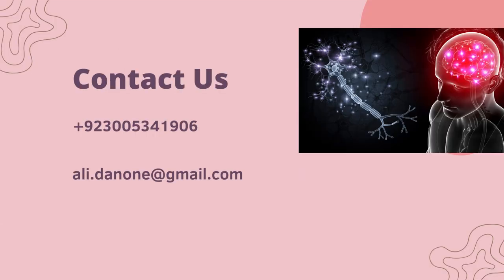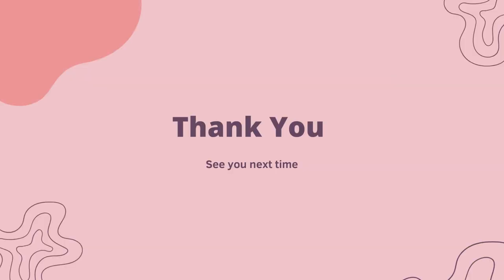You can contact me at 923005341906 and my email address is ali.tanon@gmail.com. Thank you very much. See you next time. Take care. Bye.